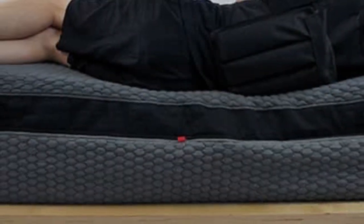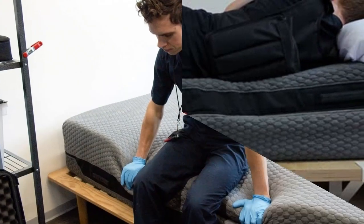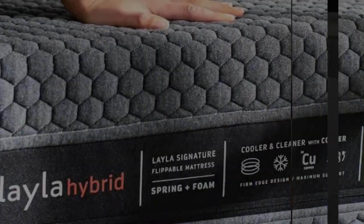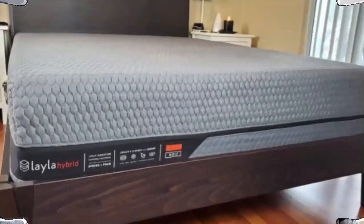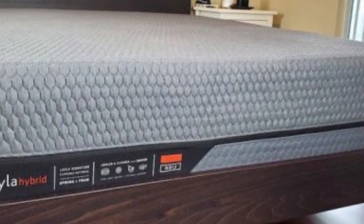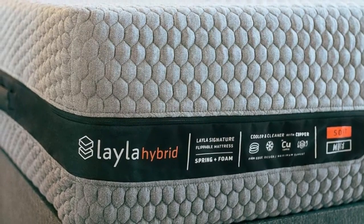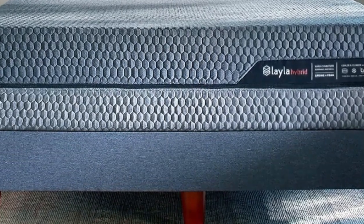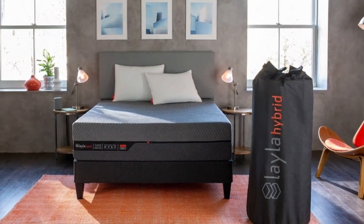The soft side of this mattress scored a 5 on our mattress firmness scale, while the firm side scored a 7. Combination sleepers can determine which side they prefer, but both sides are zoned for support, so these sleepers should feel pressure relief around their hips and shoulders and support around their lower back. This mattress has an on-top feel from the coils in its construction, so combination sleepers can switch positions easily during the night without getting stuck. Many users on the Layla website commented how easy the Hybrid was to set up, which can sometimes be rare for a bed-in-a-box mattress.